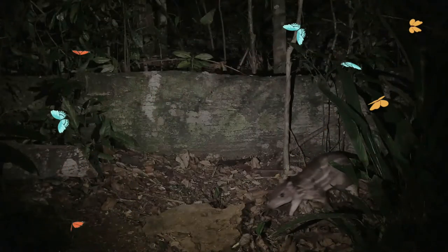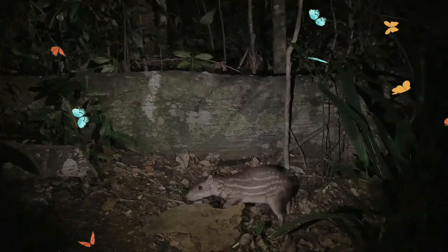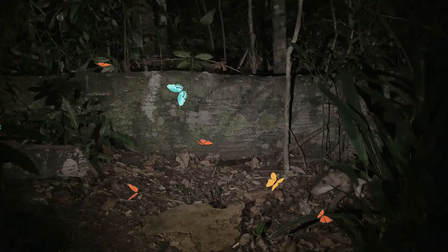It can be considered an important seed distributor since its diet includes leaves, stems, roots, seeds, and fruit — especially avocados, mangoes, and zapotes. It sometimes stores food as well.